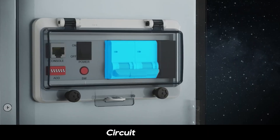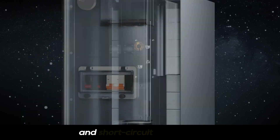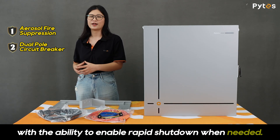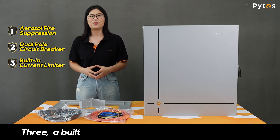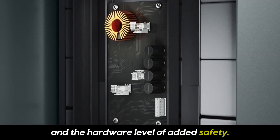Two, a dual-pole circuit breaker is equipped to provide reliable overload and short-circuit protection, with the ability to enable rapid shutdown when needed. Three, a built-in current limiter prevents overcharging at the hardware level for added safety.